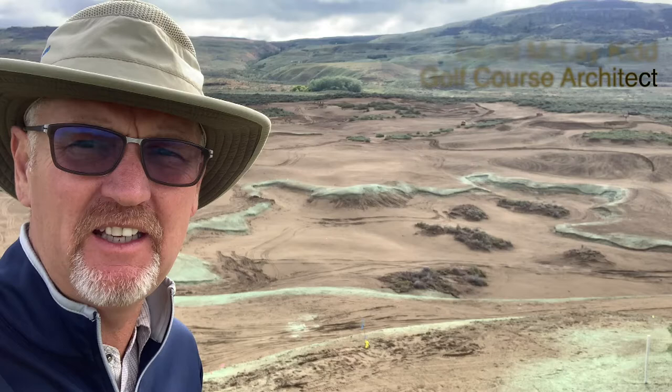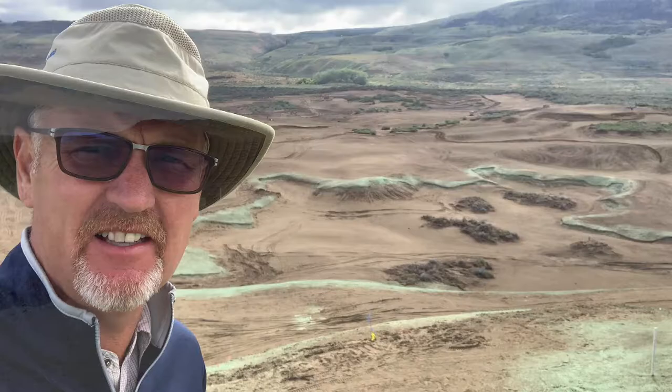I'm here at Gamble Sands. It's mid-May 2020 and I'm excited to let you all know that we are well on the way with the second course here at Gamble Sands.